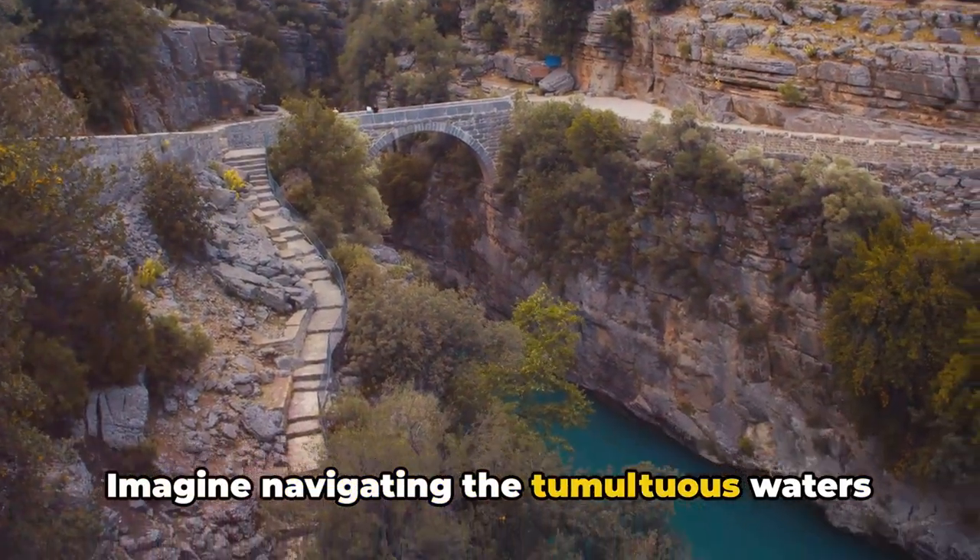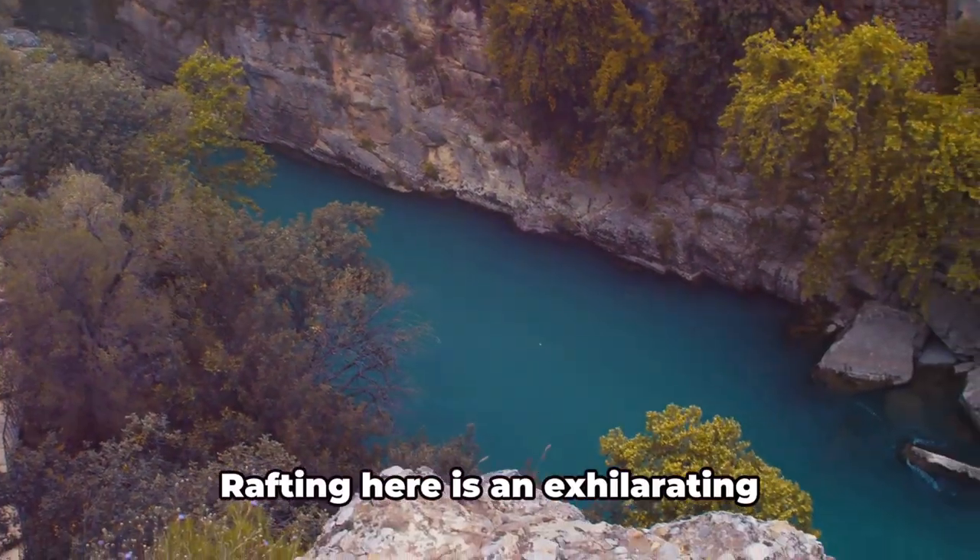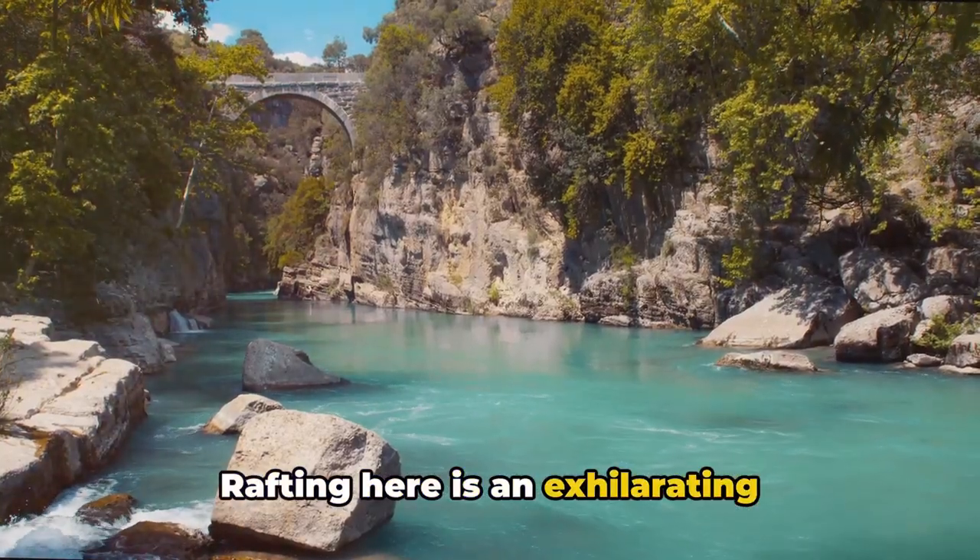Imagine navigating the tumultuous waters of the Köprüçay River, the lifeblood of the park. Rafting here is an exhilarating experience that challenges your strength, endurance, and courage as you tackle the river's rapids.